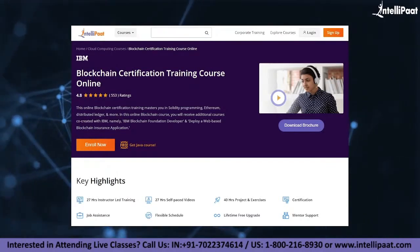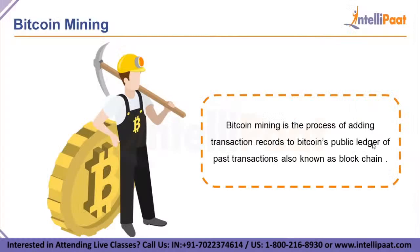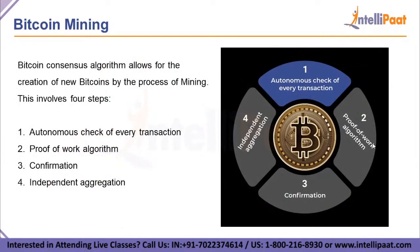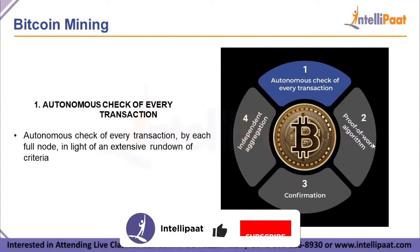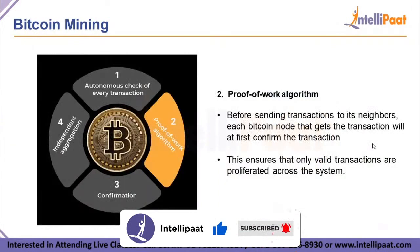The Bitcoin consensus algorithm allows for the creation of new Bitcoins by the process of mining. This process involves four steps: the autonomous check of every transaction, proof of work algorithm, confirmation, and independent aggregation. The first step — autonomous check — involves checking every transaction by each full node against an extensive list of criteria that must be followed.